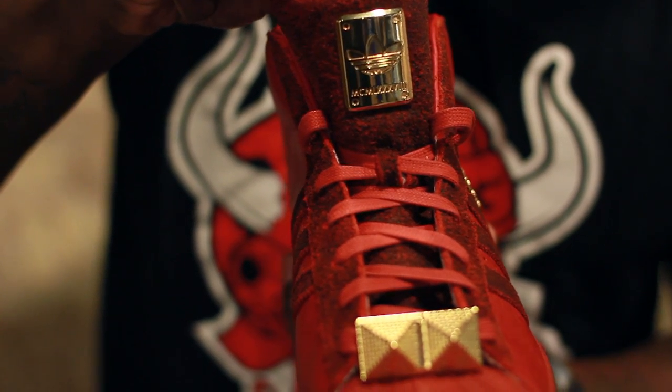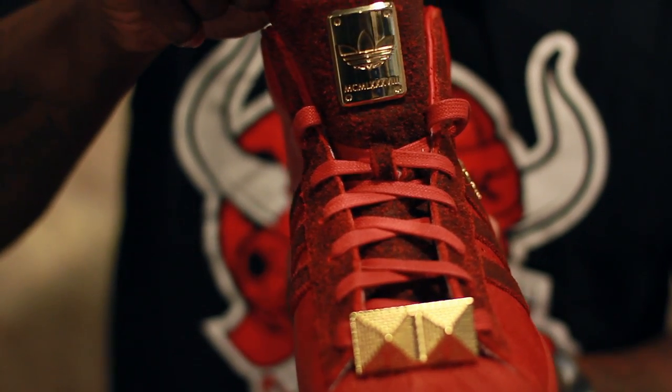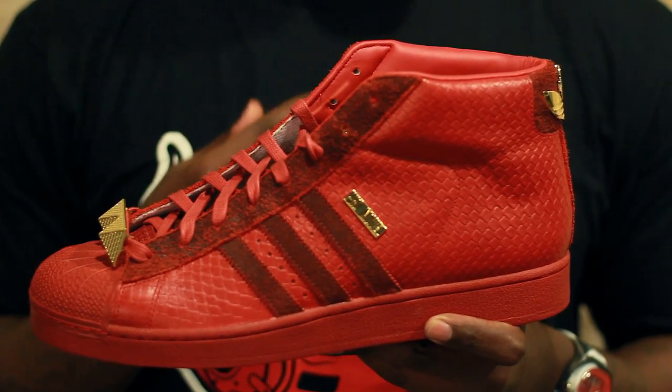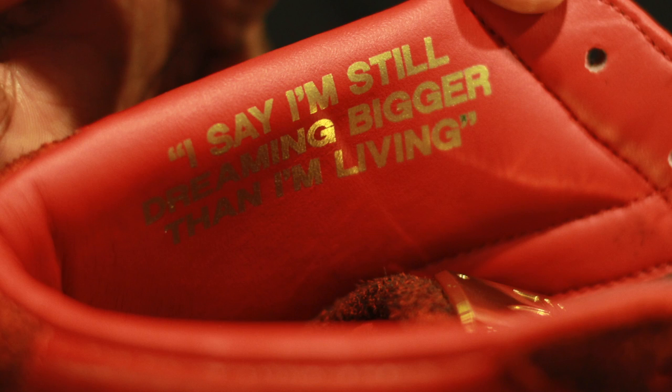That special tongue branding features 1988 in Roman numerals, which was the year that Big Sean was born. Another special feature attributing to Big Sean on the shoe is a saying on the inside that reads: 'I say I'm still dreaming bigger than I'm living.'